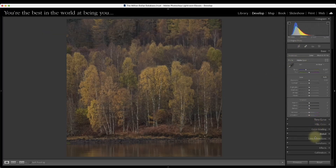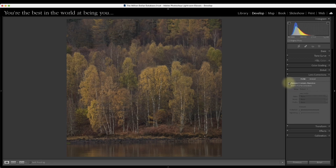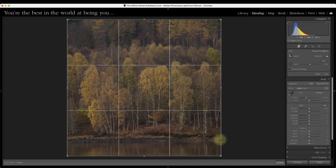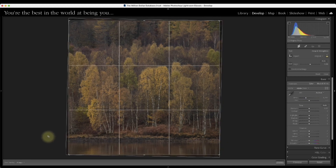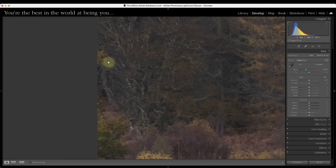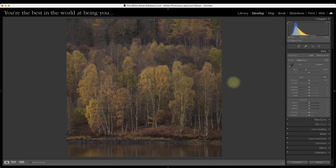I'm going to make a few straightforward changes — removing chromatic aberration. There's no profile for this lens on my system, and what does bother me slightly is it seems a little skewed, so I've straightened off that bottom horizon along the loch shore. There are a few little bright patches up here we'll deal with later. At the top of my Lightroom screen it says 'you are the best in the world at being you' — this is for your benefit. The way you process your photos has to be unique and reflect your individuality.